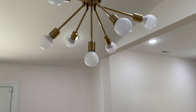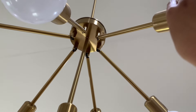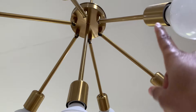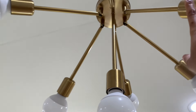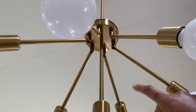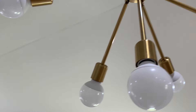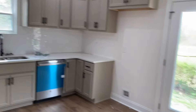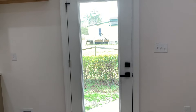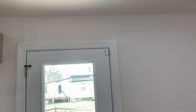We've got nice high ceilings, recessed lighting, and look at this — I just discovered that these lights bend and you can bring them all the way down! I'm not gonna do this one-handed and mess something up, but you can bring these lights all the way down and push them back up. Nice door right here letting in plenty of light, and you can see a little security camera up there.